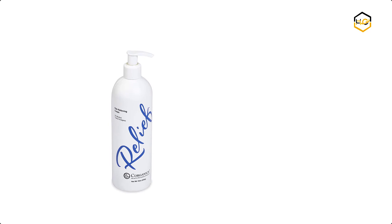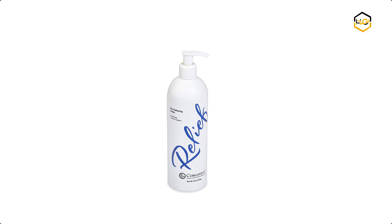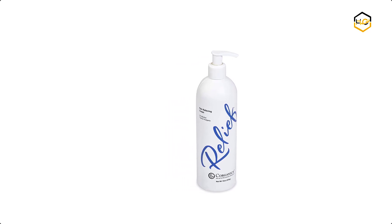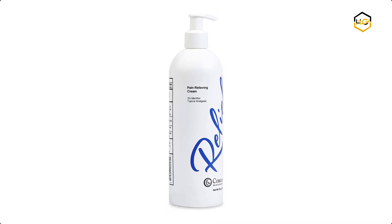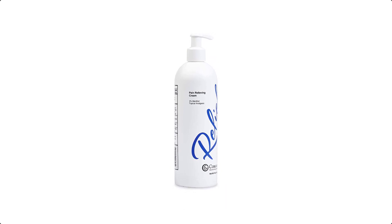At number one, we have Topricin Pain Relief Cream. Topricin is the safest alternative for people who can't tolerate prescription and non-prescription oral pain medication. It supports the body's natural processes that work to heal the cells. Let us know in the comment box below if this video helped you find the best pain relief cream for your needs.